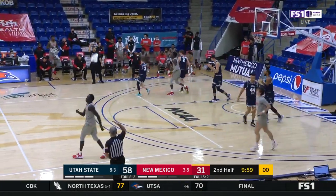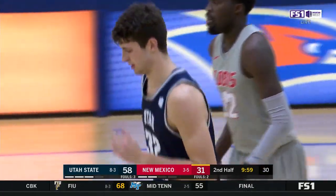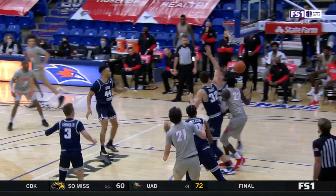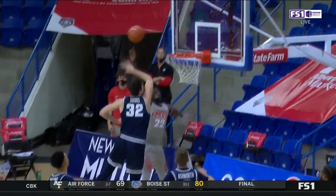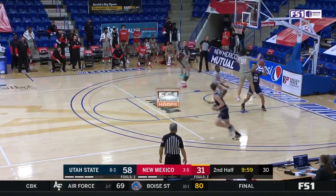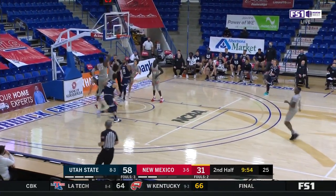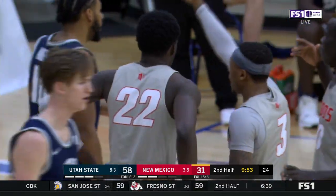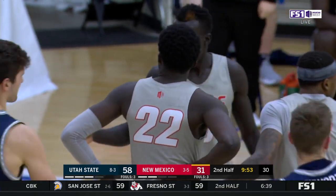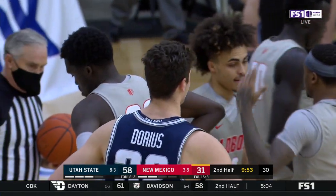Swatted away by Dorius — shot clock violation as well. At the 9:59 mark, look at this blocked shot by Dorius. He's 7 foot, 240 pounds, great leaping ability with that footwork down inside. Bairstow on the move and he earns a chance to go to the line. Second half is 42% from the floor for New Mexico — they're not blowing the doors off, but it's 42-32 as it pertains to field goal percentage in the second half.